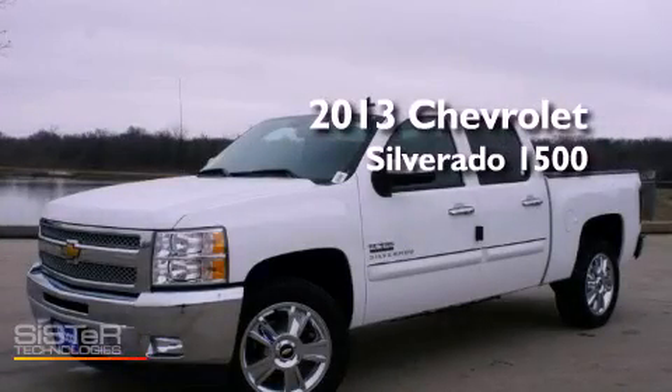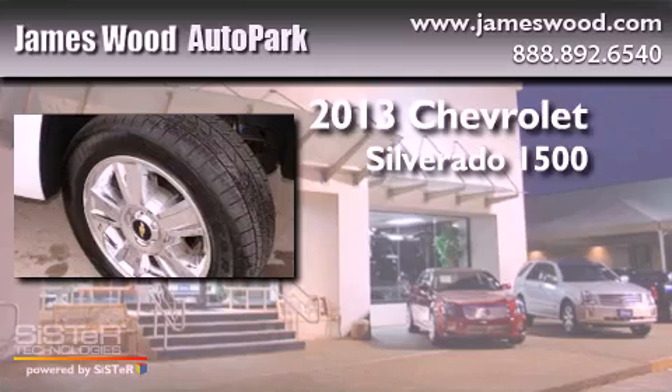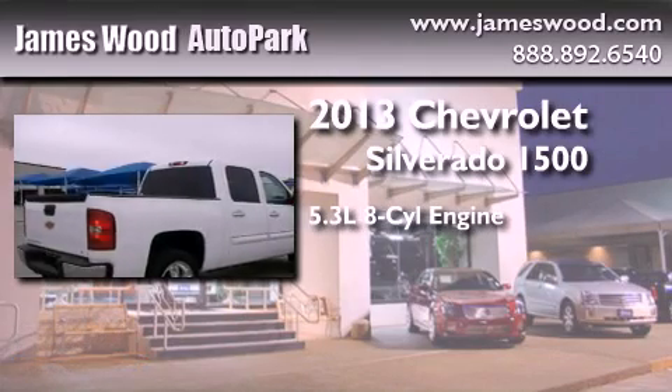This is a brand new 2013 Chevrolet Silverado 1500. It features a 5.3 liter 8-cylinder engine and an automatic transmission.